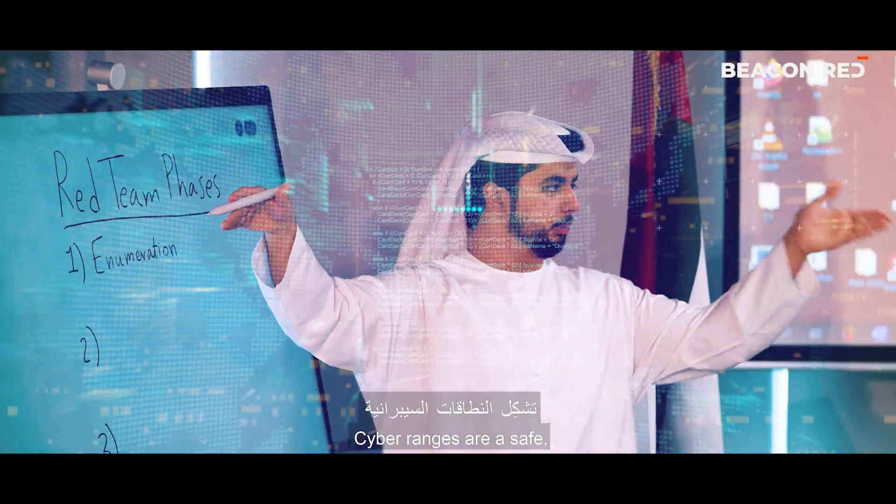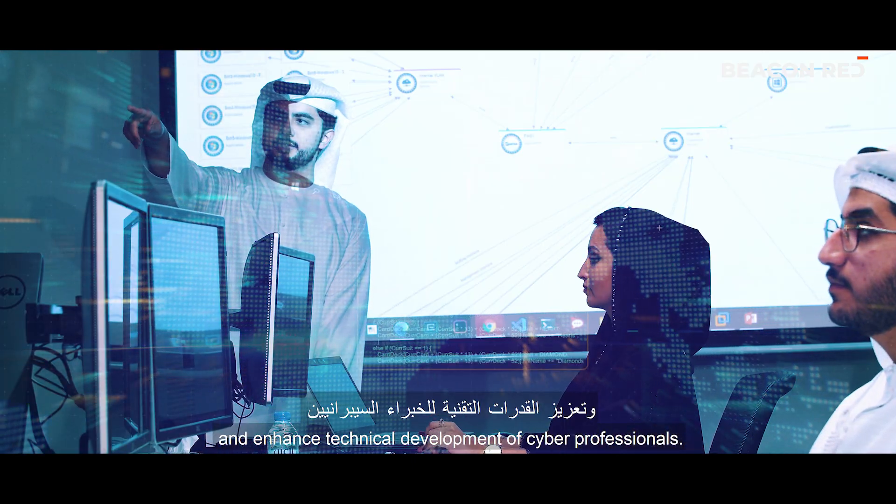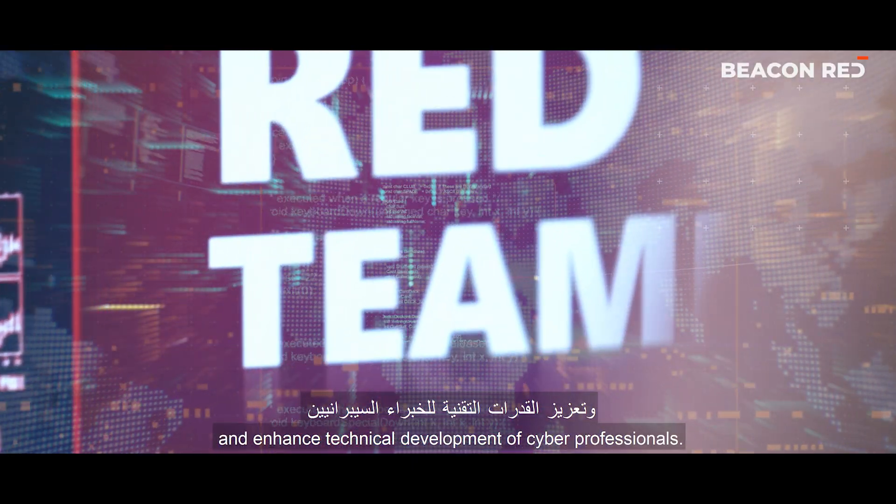Cyber Ranges are a safe, isolated approach to training and enhance the technical development of cyber professionals.